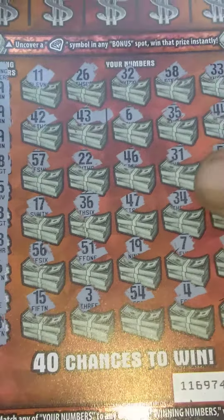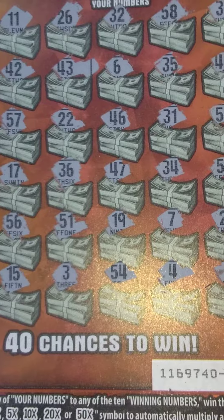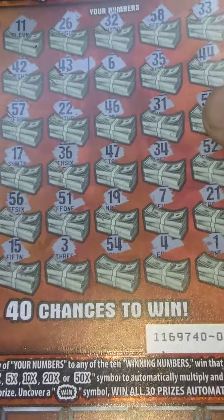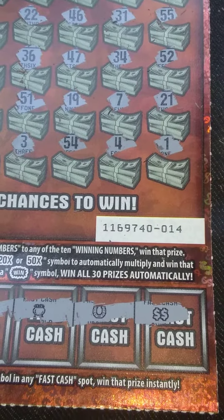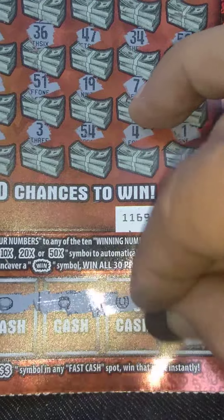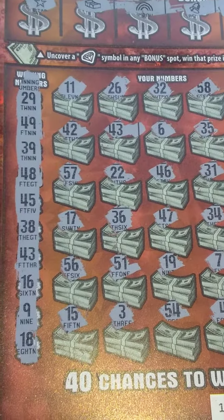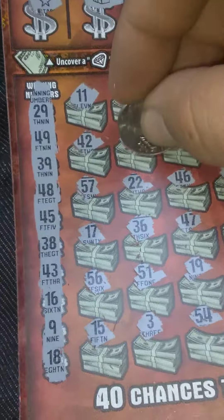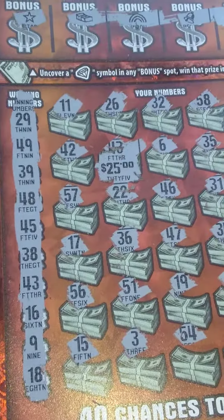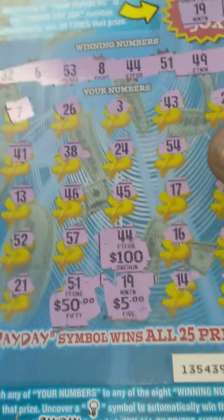Then over here on the $30 Ultimate Millions, we found the double dollar sign and we matched number 43, folks. So let's see what we got here under the dollar sign. Small zeros for 25. And then number 43 — small zeros for another 25.